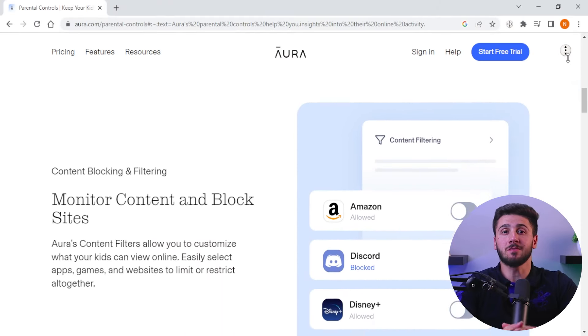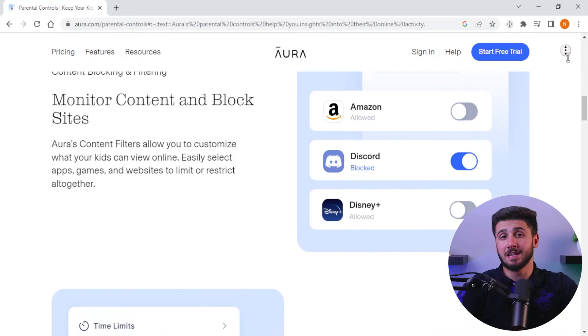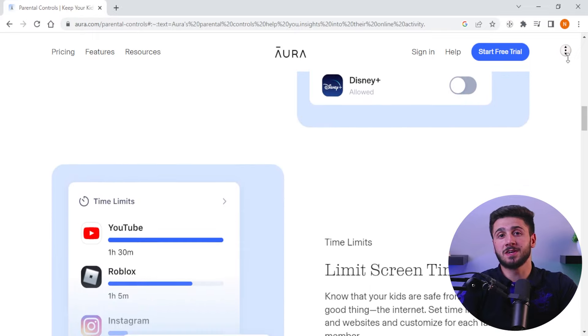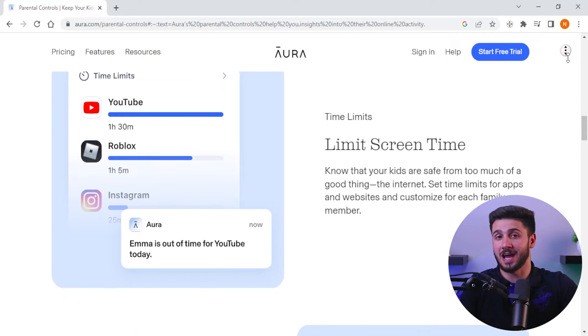So what parental controls does Aura offer? Let's start with website and application management. If there are any websites that you don't want your kids entering, all you need to do is blacklist them using your phone and these websites will be blocked on their devices. Similarly, you can view and block apps that you think are unnecessary and cause a distraction. And if there are any apps you don't mind your child using but don't want them to overdo it, you can set a time limit for these apps and even block them after certain hours.